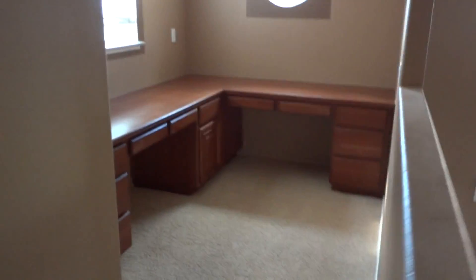We have two more bedrooms over here that are kind of a Jack and Jill situation, and then you have this funny little nook that allows you to sit and do a little computer work.